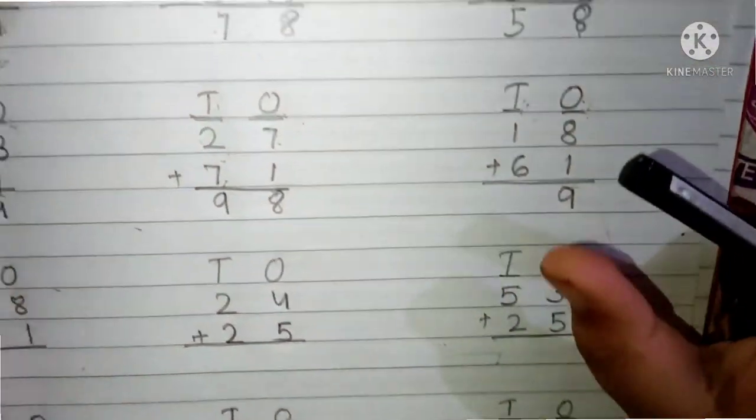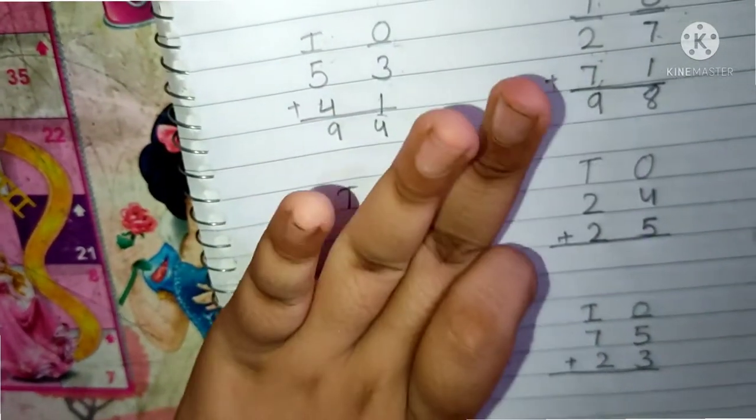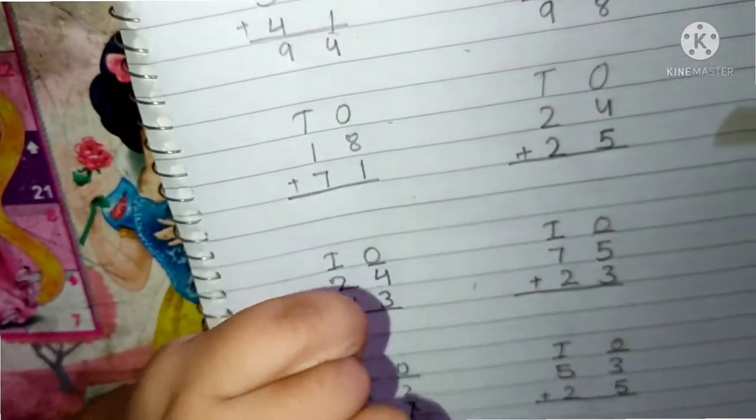1 and 6 are present in the 10's place. Now we have to add the 10's place digits. Keep 1 in your mind and 6 fingers up. After 1: 2, 3, 4, 5, 6 and 7. The answer is 7.